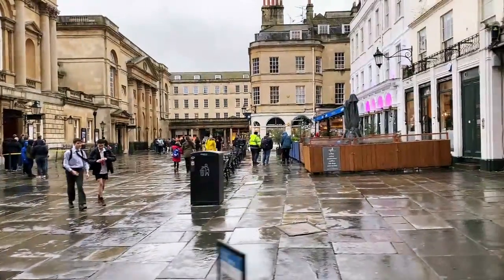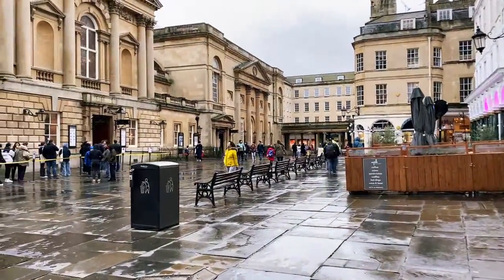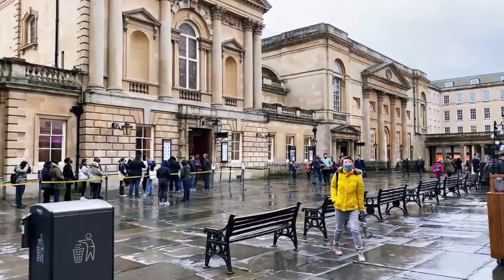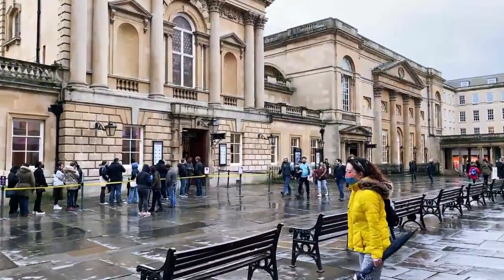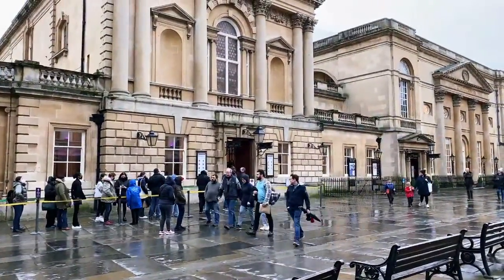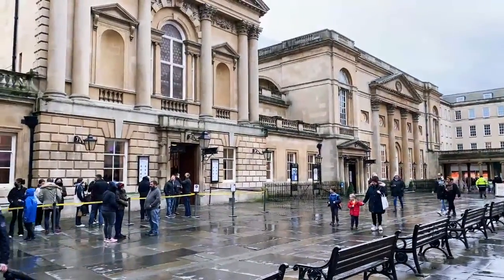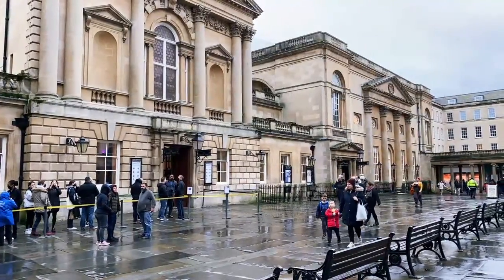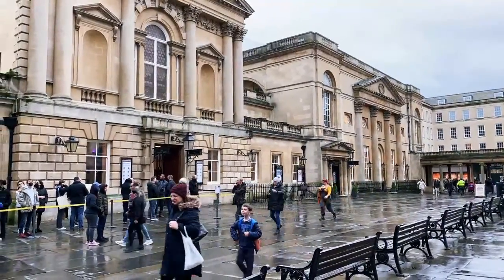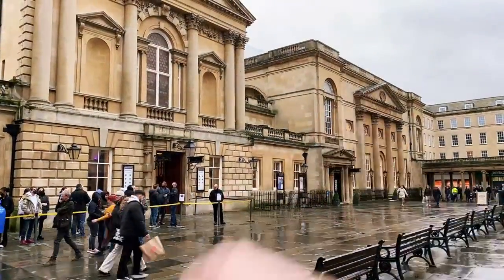Now we're outside of a rainy, windy Bath. Why is it called Bath in the first place? Well, ladies and gentlemen, it's a long complicated story. For centuries there have been many changes of names — from Aquae Sulis, which meant hot springs, to Bath. There were really only two names, because this town, this city, has always been associated with the Roman baths, which are right over here.